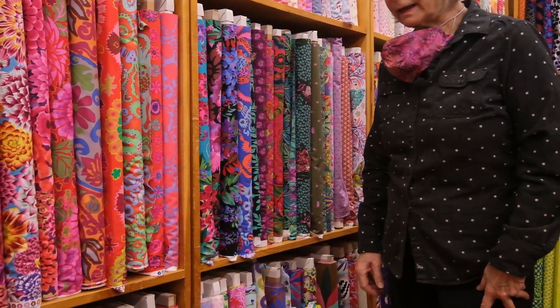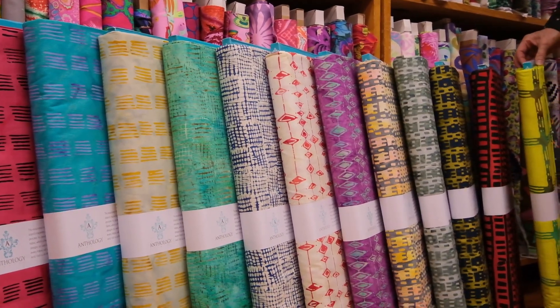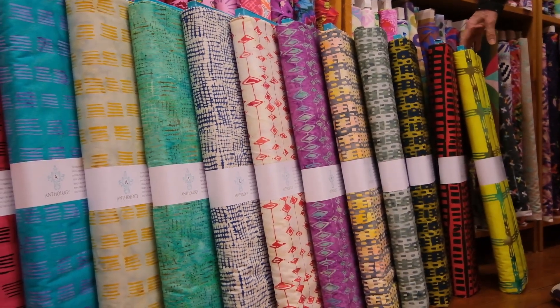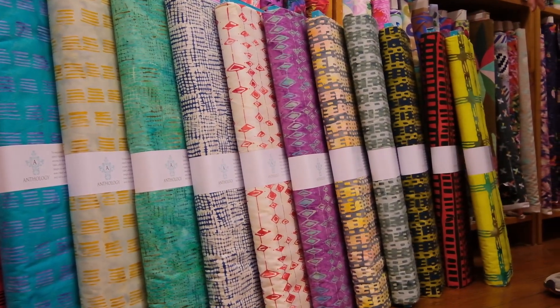Hi everyone, this is Gail at Lady Fingers Sewing. We received a magical shipment of goods from Anthology, and this is Marsha Durst's first batik collection. Those of you who are fans of Marsha Durst — I certainly am — the thing I love about all of her fabrics is they're an ingredient to your creativity.